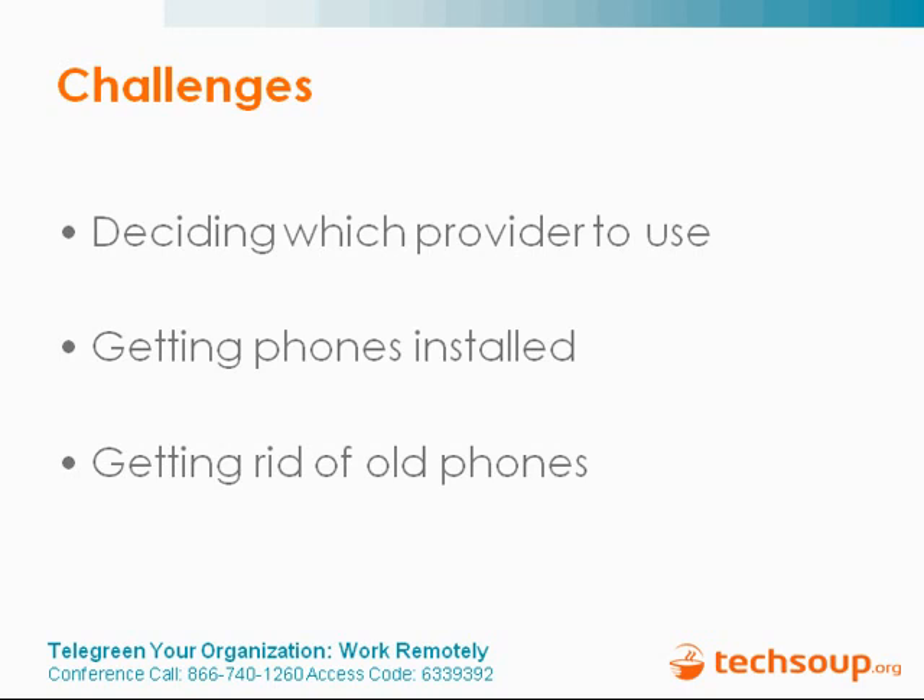We run almost all Macs. For the VPN, there's a built-in client on Macs, the same as the built-in client for Windows. The phone systems don't directly interact with the operating system. With things like Google Apps, it's obviously cross-platform — it's all run through the browser — so that actually helps us integrate a lot.